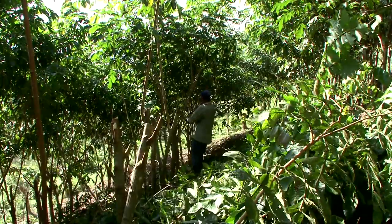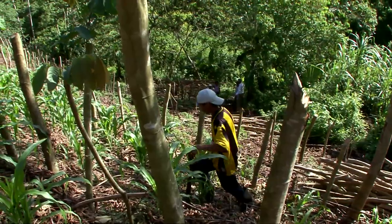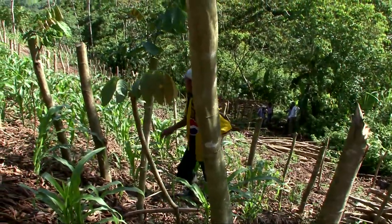Once the light has been let in and the ground is covered with mulch, the crop can be sown. It's got enough strength to come up through the cover of mulch, which will largely be suppressing all the regrowth of weeds.